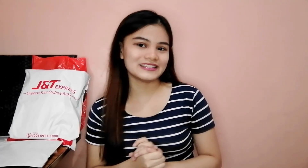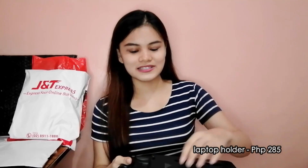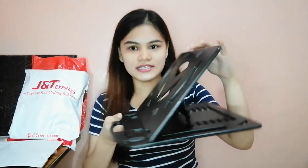Bumili din pala ako ng mga gamit ko for my online class — kahit natapos na yung sem namin ngayon. Pero next academic year, virtual pa rin tayo. Kaya bumili ako nitong laptop stand, and super mura niya — 285 pesos lang. Na-adjust siya into 7 angles. Ito yung pinaka mataas niya, and ito yung pinaka mababa.